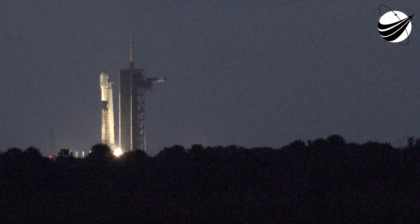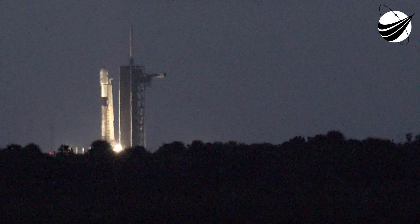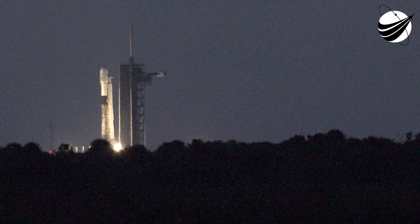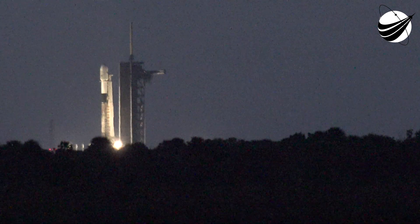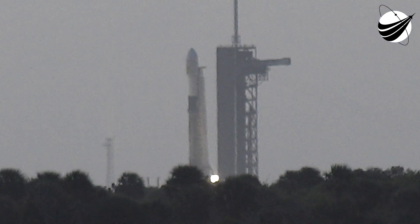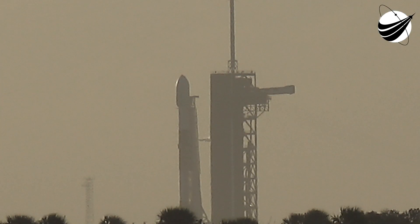Good morning. It's Sunday, October 18th, and you're looking at a live view of Falcon 9 as it awaits its 8:25 a.m. Eastern Time launch from Pad 39A at Kennedy Space Center. Hello from SpaceX's headquarters in Hawthorne, California. My name is Andy Tran. I'm a production supervisor here at SpaceX. You're watching a live webcast of our 14th Starlink mission — also our 18th mission this year. To date, we've launched more than 750 Starlink satellites to orbit.